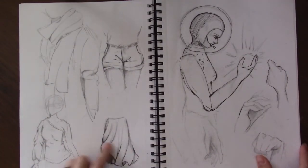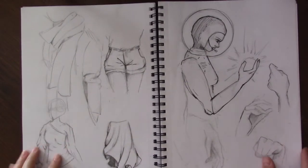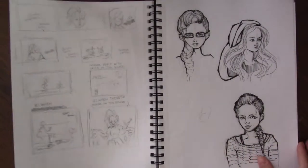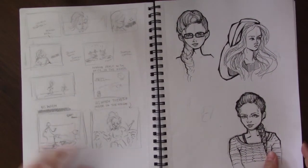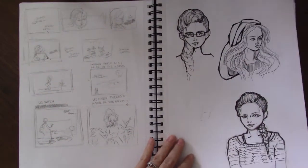I was practicing folds here — I really liked the way this skirt came out. And there's the scarf, there's a space cadet, some hands. And this was from the mouse comic that I posted last year.